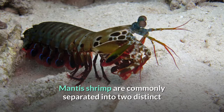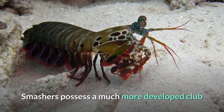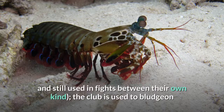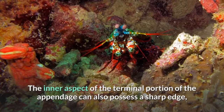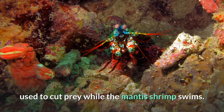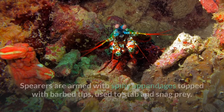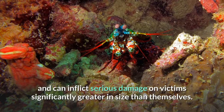Mantis shrimp are commonly separated into two distinct groups by the type of claws they possess. Smashers possess a much more developed club and a more rudimentary spear, which is nevertheless sharp and used in fights between their own kind; the club is used to bludgeon and smash their meals apart. The inner aspect of the appendage can also possess a sharp edge used to cut prey while swimming. Spearers are armed with spiny appendages topped with barbed tips, used to stab and snag prey. Both types strike by rapidly unfolding and swinging their raptorial claws at the prey, and can inflict serious damage on victims significantly greater in size than themselves.